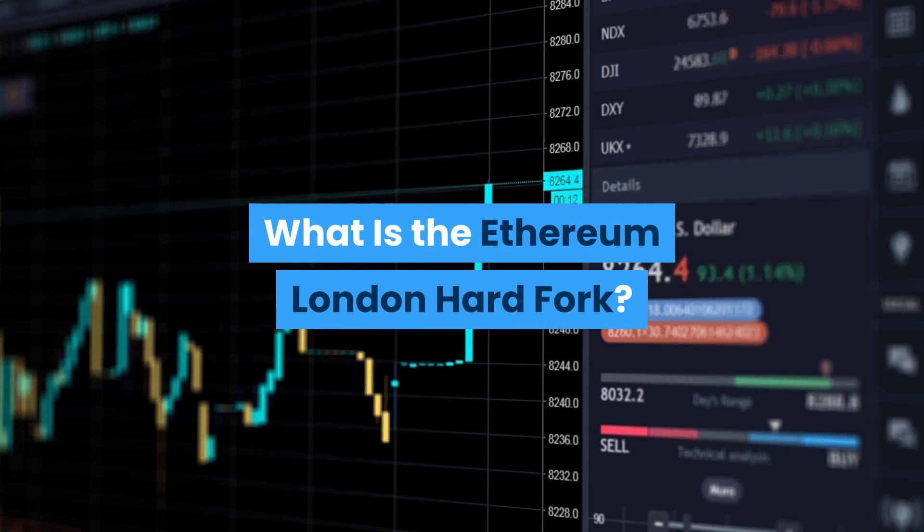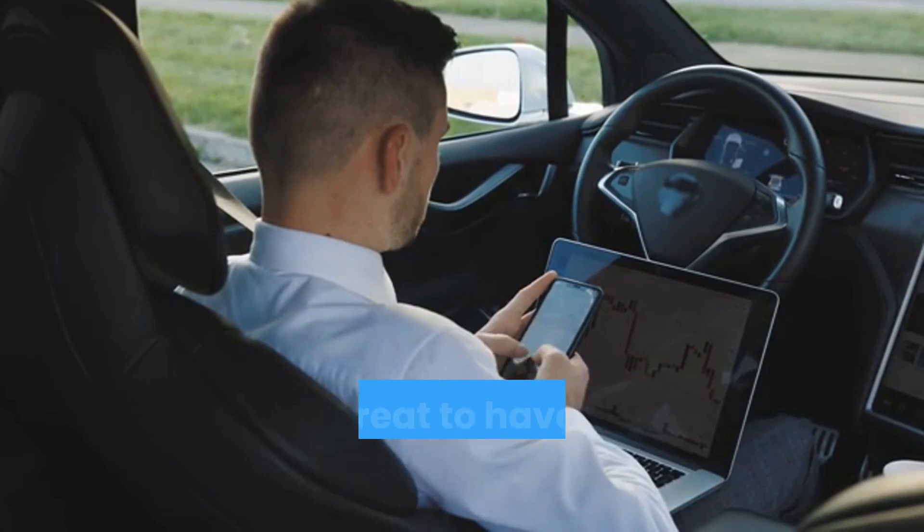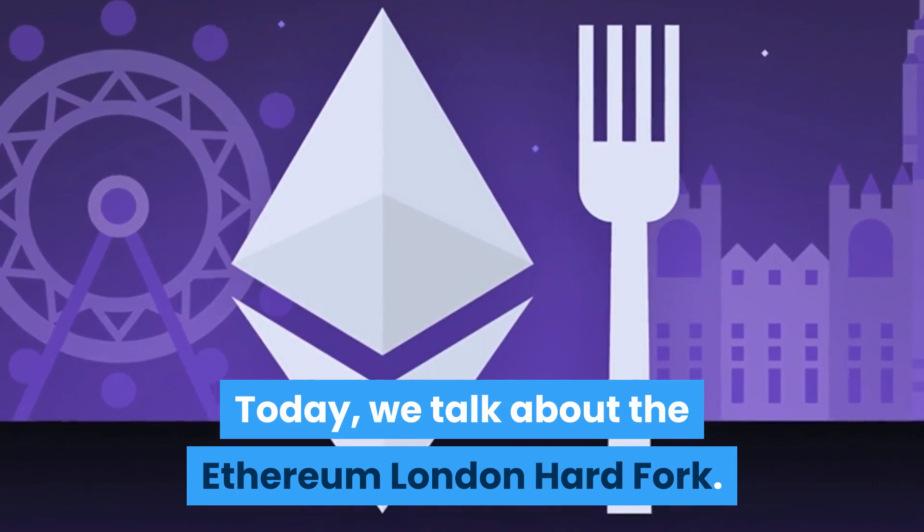What is the Ethereum London hard fork? Hello everyone and welcome to Harry Crypto. It's great to have you guys with us today. Today we talk about the Ethereum London hard fork.